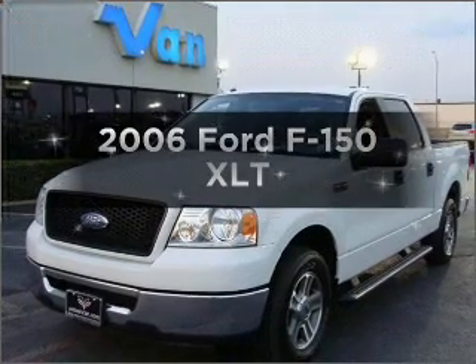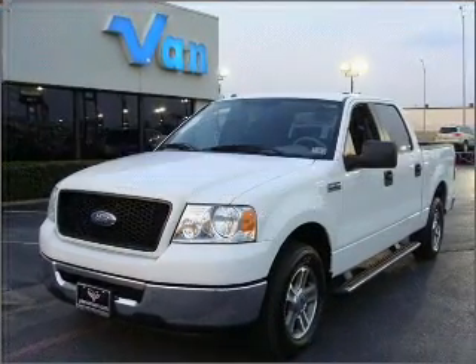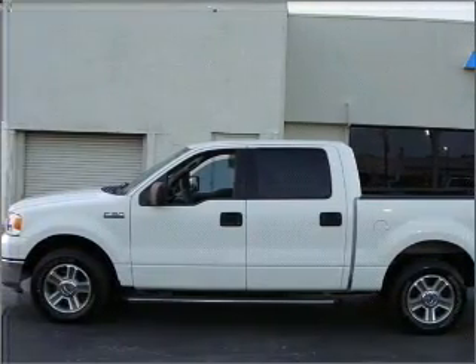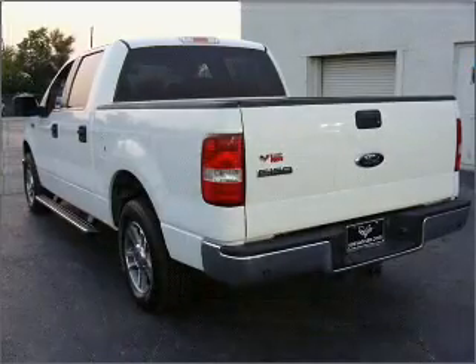Introducing the 2006 Ford F-150. This is the set of wheels you've been looking for, with a powerful 8-cylinder engine that responds smoothly to its automatic transmission.